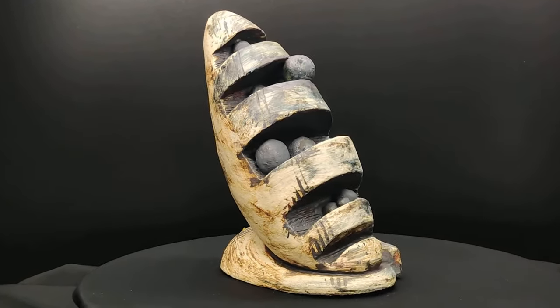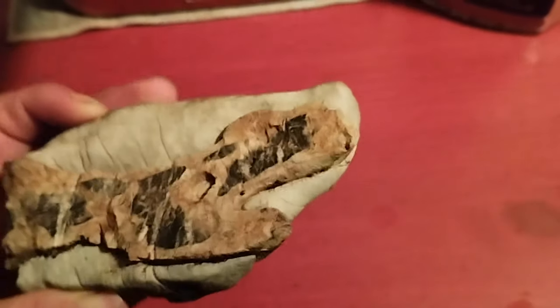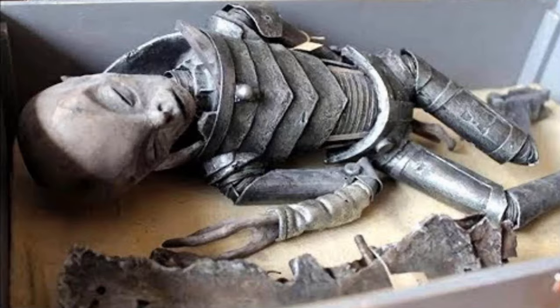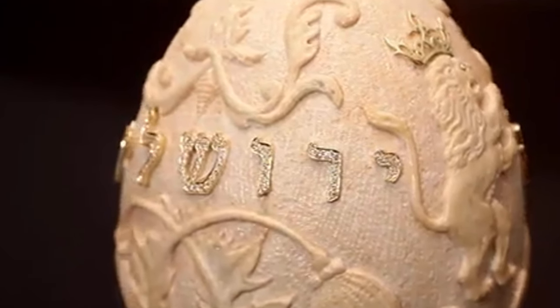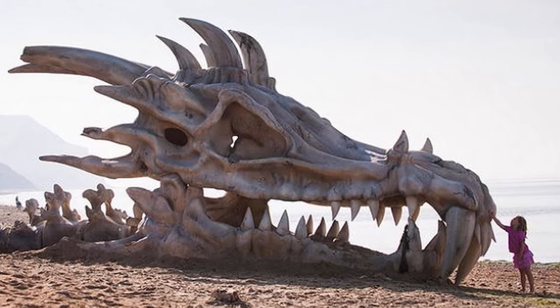What makes a discovery incredible? Is it the material the discovery is made from? Is it its age or its size? Perhaps it's what it was used for. The truth is, there's no hard and fast rule. We simply know an incredible discovery when we see one, and we like to share them with you in videos like this one whenever it happens.